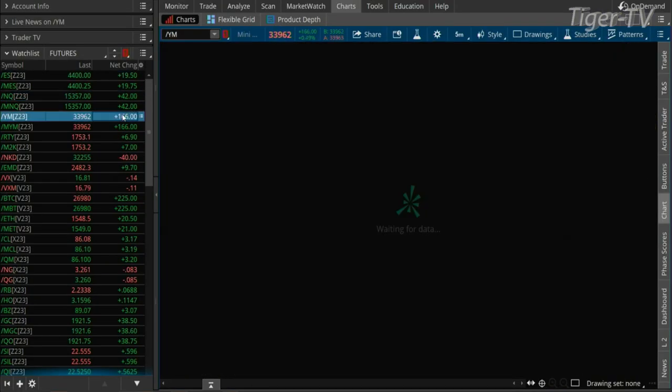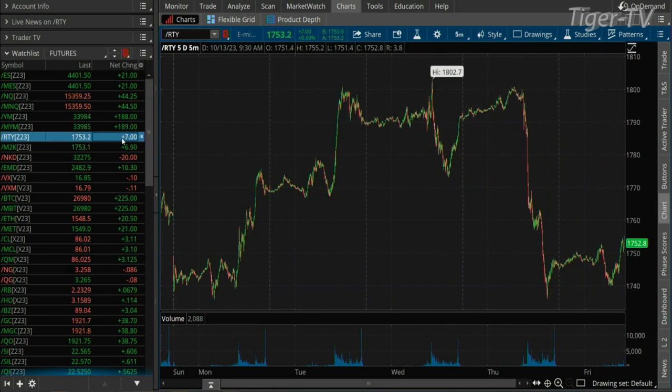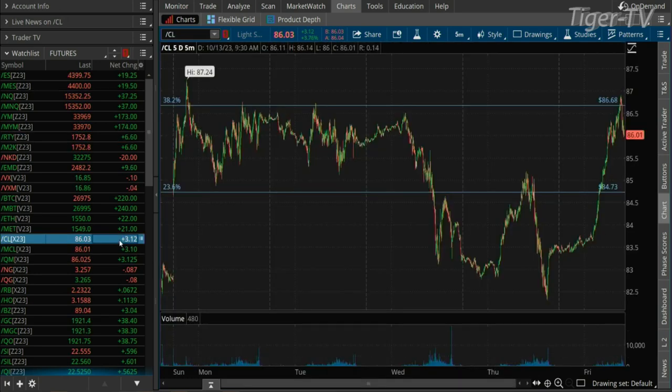Welcome back, folks. Markets are open. You've got markets catching a little bit of a lift on that opening bell. We're back around 4,400 in the S&Ps, up by 19 points. NASDAQ 100 up by 42. You've got the Dow catching a bid, up by 0.5% right now, nearing 34,000 at 33,978. The Russell had quite a day to the downside yesterday — you're still almost 50 points off the highs. From 1,800 to 1,740 yesterday — that's more than a 3% decline.